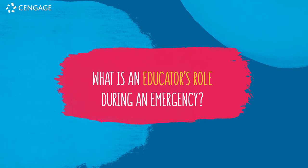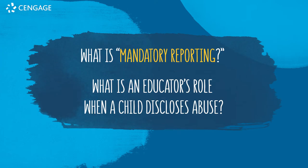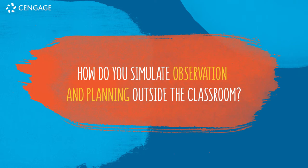What is an educator's role during an emergency? What is mandatory reporting, and what is an educator's role when a child discloses abuse? How do you simulate observation and planning outside the classroom?